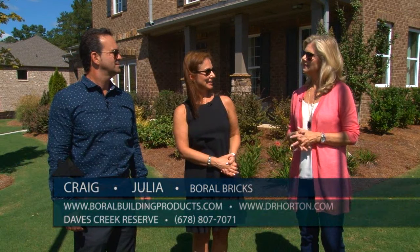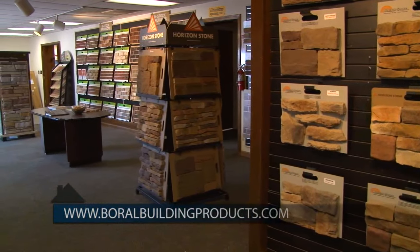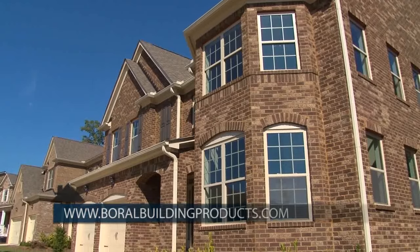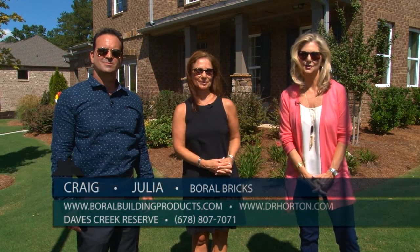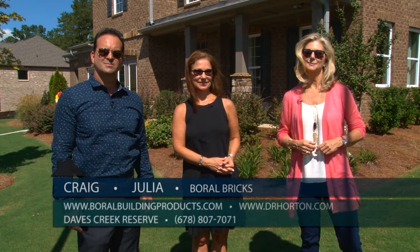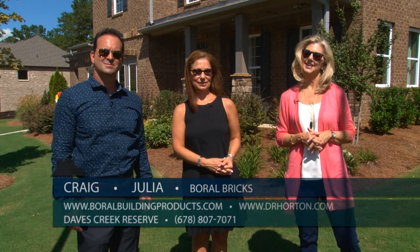Let our viewers know how they can find out more about Boral Brick. They can visit either of our showrooms in Atlanta — one in Smyrna or in Duluth — or they can visit our website at boralbuildingproducts.com. Thank you both for being with us today. For more information on Dave's Creek Reserve, go to drhorton.com. Come out and visit this beautiful community today and discover how they, with Boral Brick, are building something great.